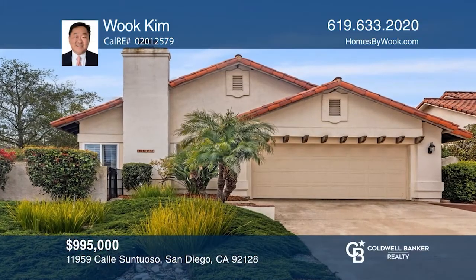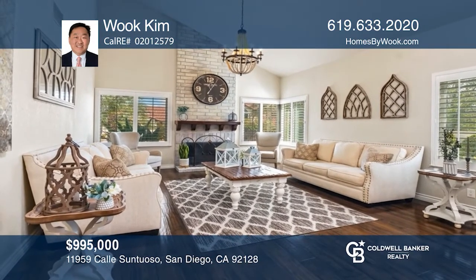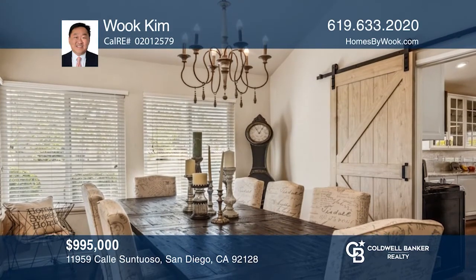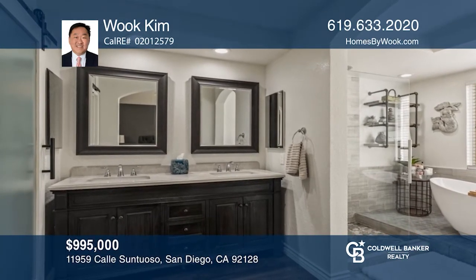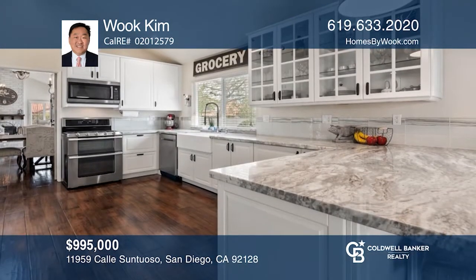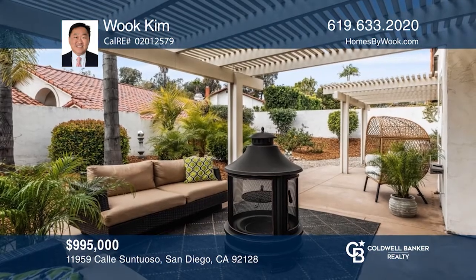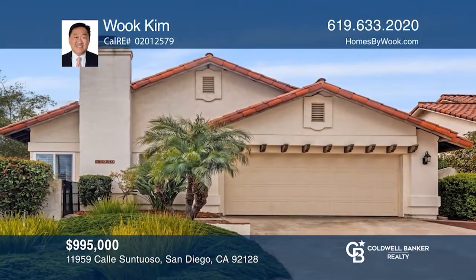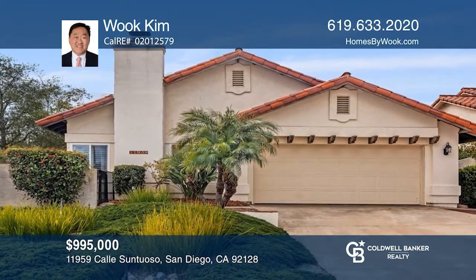This superbly renovated three-bedroom, two-bath home exudes pride of ownership. This beauty has gone through an extensive transformation, including exotic doors, double-paned windows, seamless floors, light fixtures, landscaping, and acoustic ceiling removal. Both bathrooms include a spa-like primary bath, and the whole kitchen has been remodeled with an expansion. The meticulous attention to detail makes this home like no other in Rancho Bernardo. Come see it in person with Wook Kim.